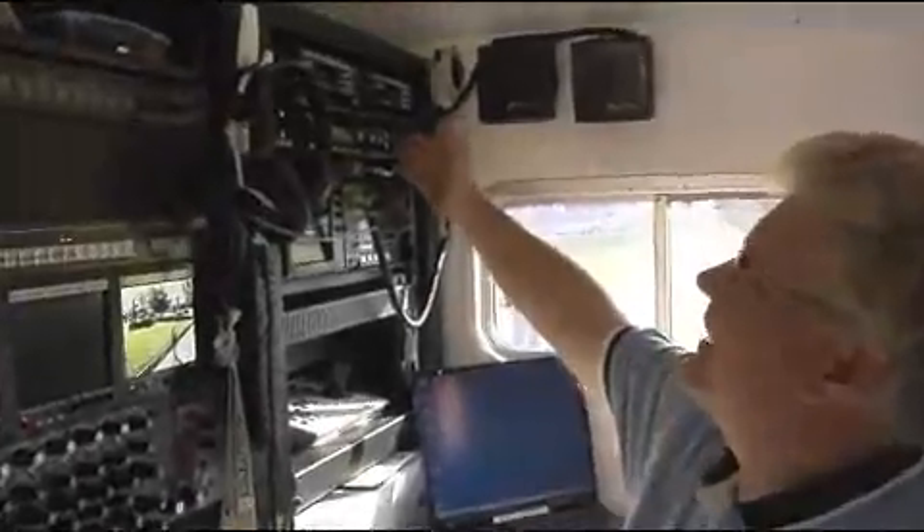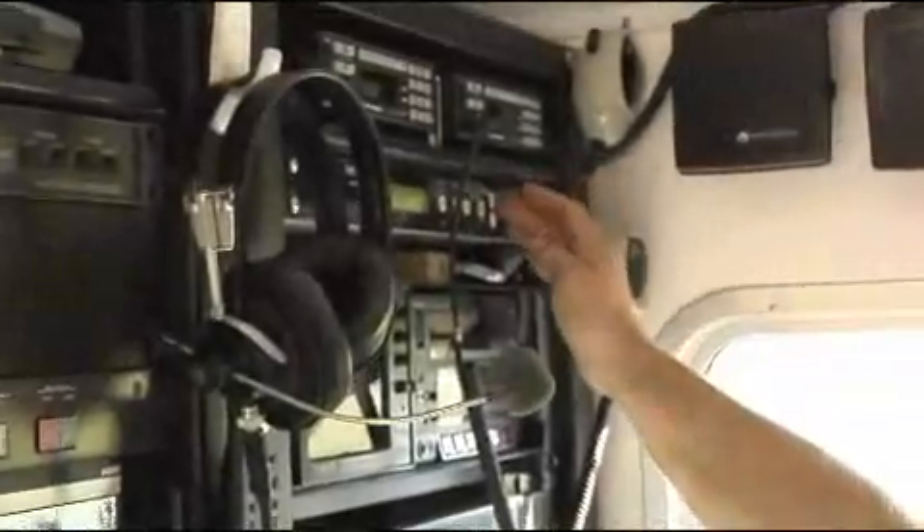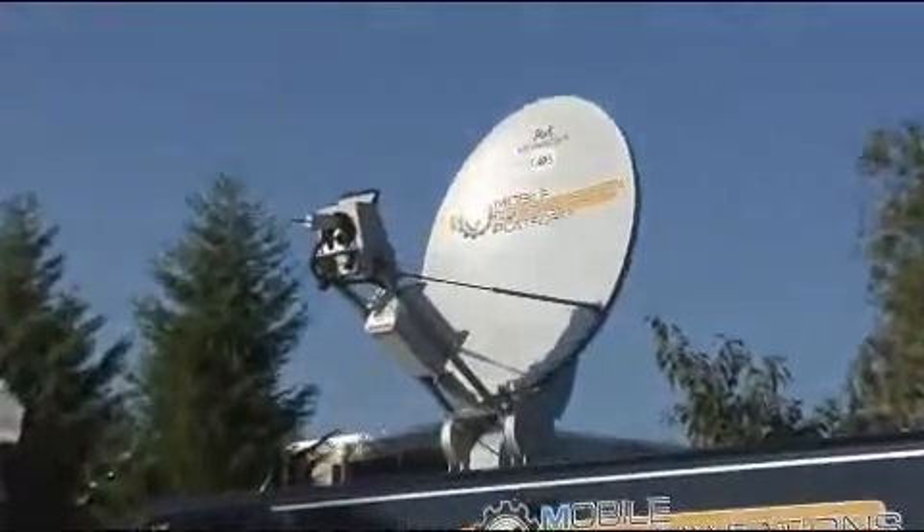First of all, we have our TRACSTAR unit. This is the one-touch button. When you push it, it automatically activates the satellite vision.